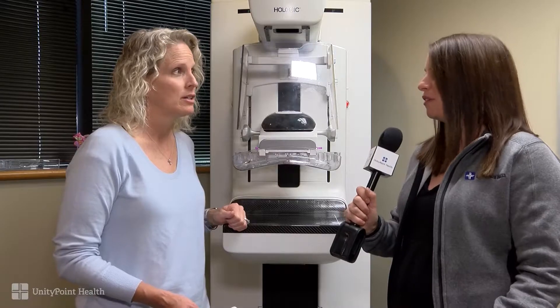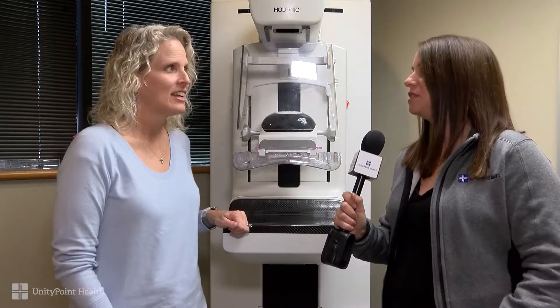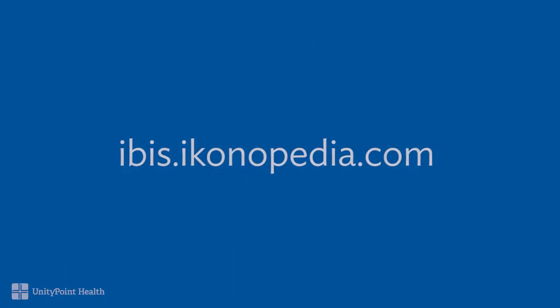You talked a lot about this risk assessment. Is that just an easy thing we can log on and analyze ourselves? Absolutely. There's a website that women can go on and it's very easy to calculate. We would say women who are more than 20% lifetime risk really need to get in and talk to their doctors about screening before age 40, and also possibly adding adjuvant screening with MRI.